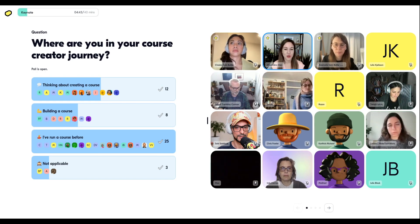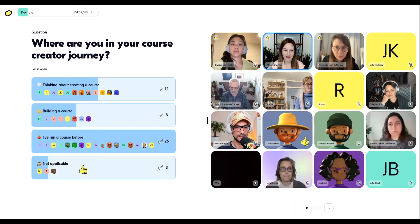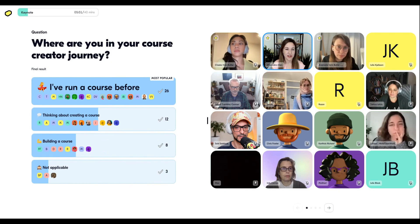And then 12 thinking of creating a course, and 8 building. Thank you for sharing that.